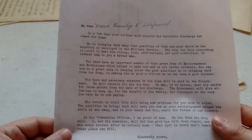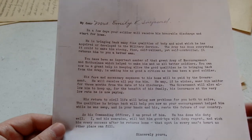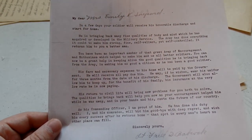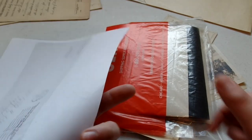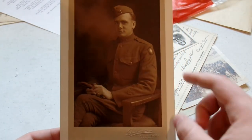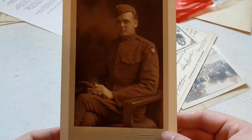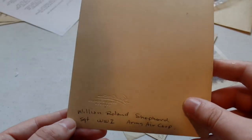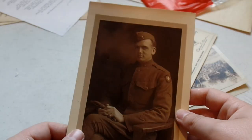'My dear Mrs. Emily K. Shepard — in a few days, your soldier will receive his honorable discharge and start for home.' This looks like a copy. The family must have wanted to keep that copy of that letter, but it's nice it was included. We also have a photo of Shepard here — lovely photo. You can see his patches, everything. That's a beautiful studio photo. William Rollins Shepard, Sergeant, World War I, Army Air Corps.